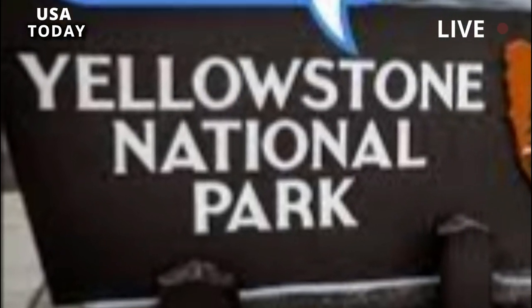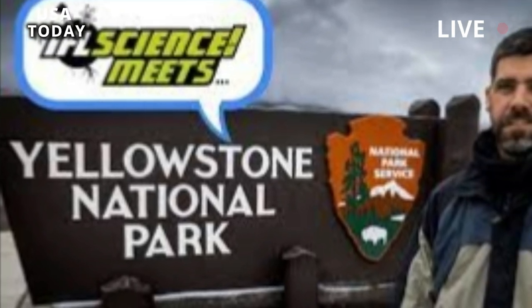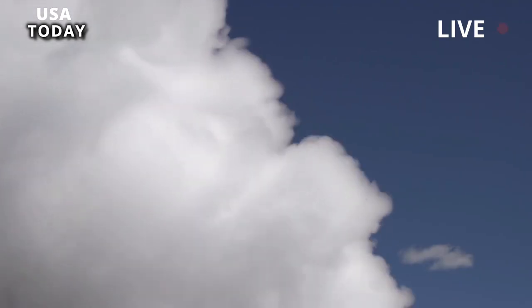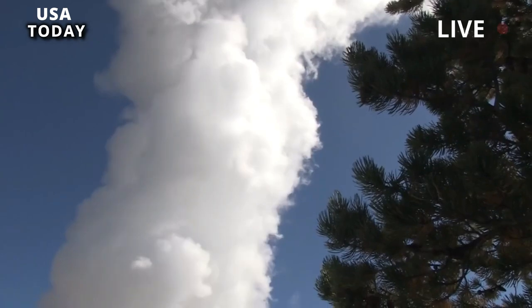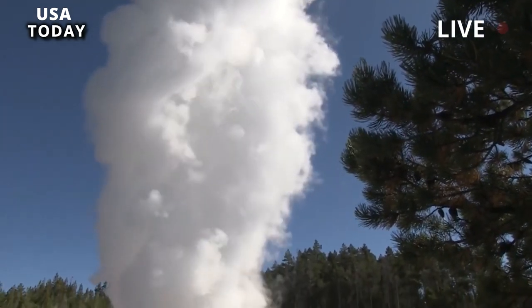The newly identified units and their boundaries will be thoroughly examined in the future by scientists at the Yellowstone Volcano Observatory. With this investigation, scientists want to provide a more complete picture of Lava Creek eruptions and possibly identify the cause behind them.